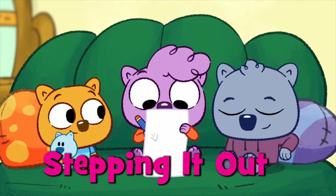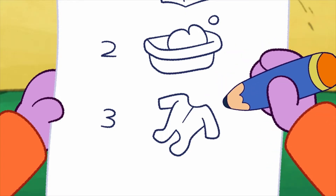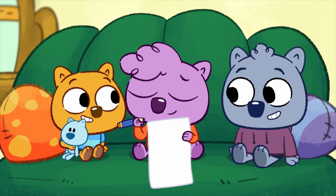Third, we get into pajamas. And fourth, we sing the good night song.